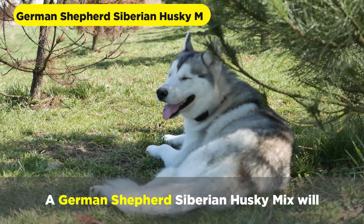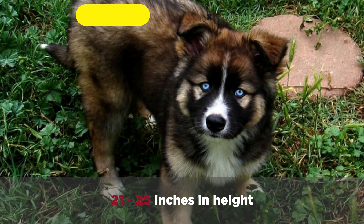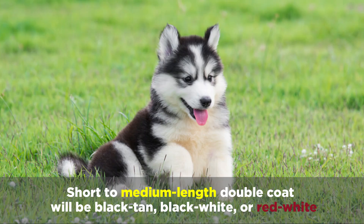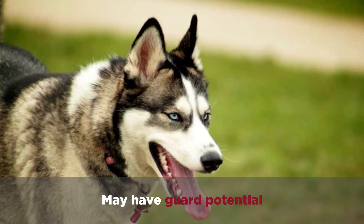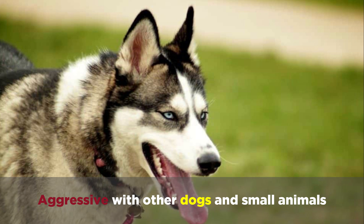A German Shepherd Siberian Husky mix will weigh 50 to 85 pounds and reach 21 to 25 inches in height. It'll have a short to medium length double coat that'll be black tan, black white, or red white. They may have guarding potential and can be aggressive with other dogs and small animals.